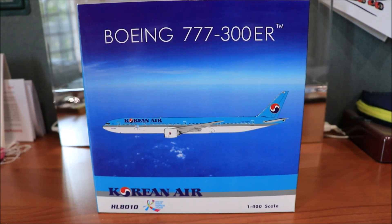Hello YouTube, I'm back again with another unboxing video, this time of a Korean Air Boeing 777-300ER.